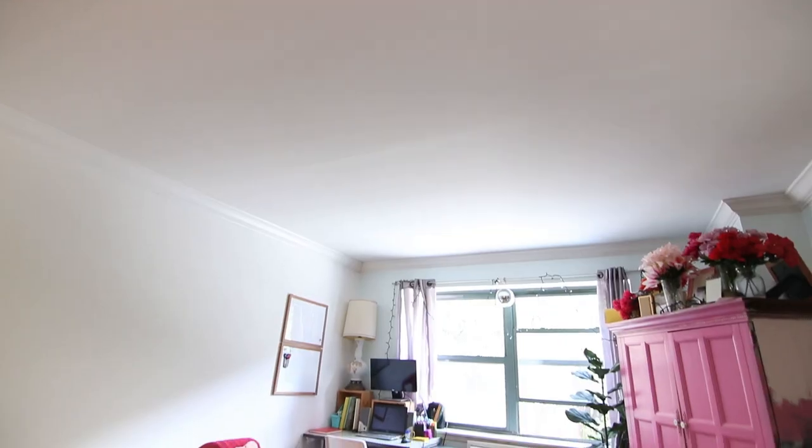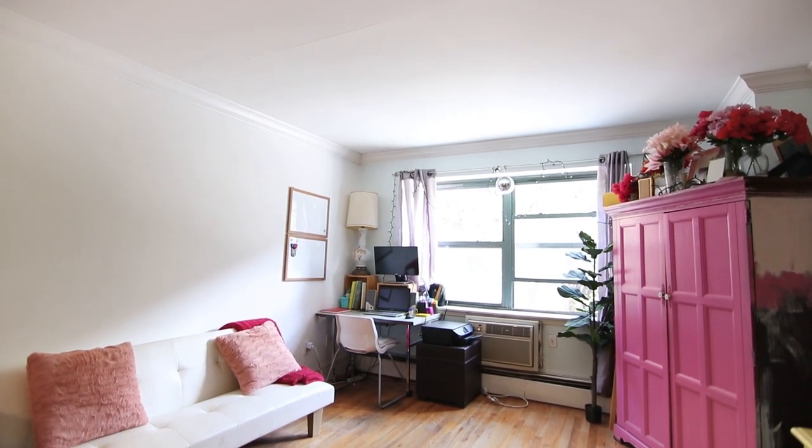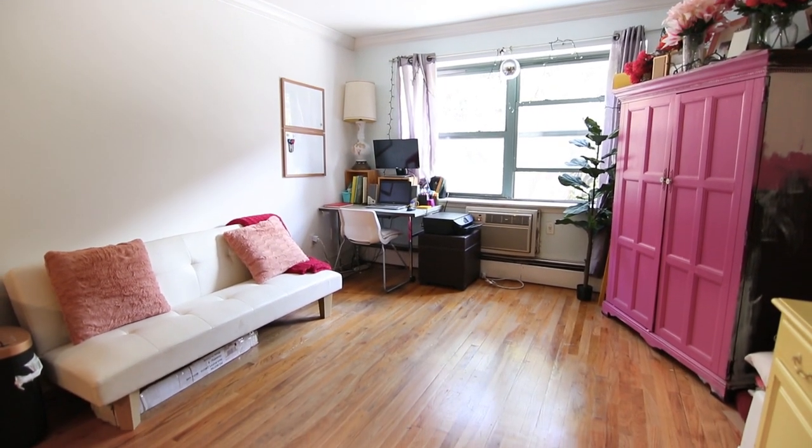Before we get started, I wanted to give you guys a look at what my apartment looked like before and how much of a mess it was.